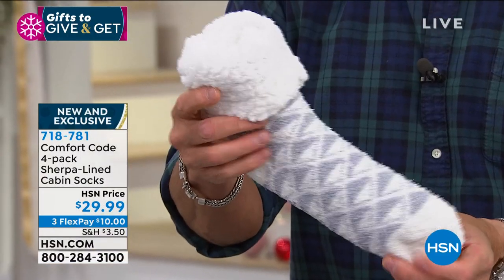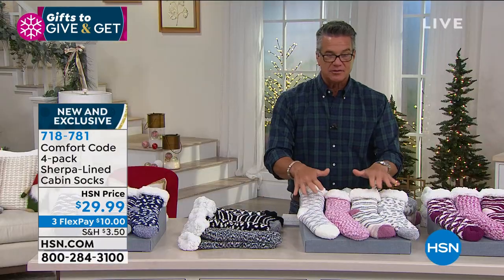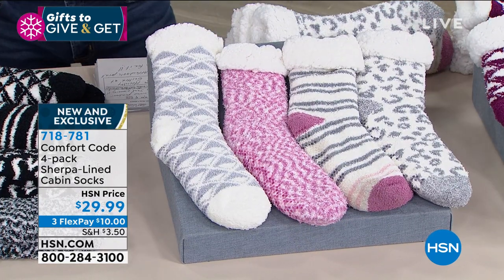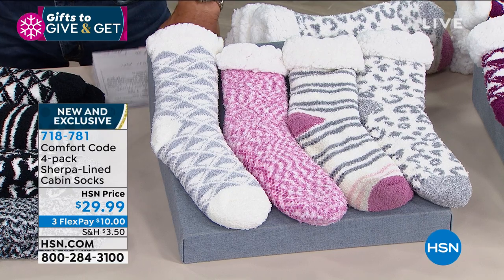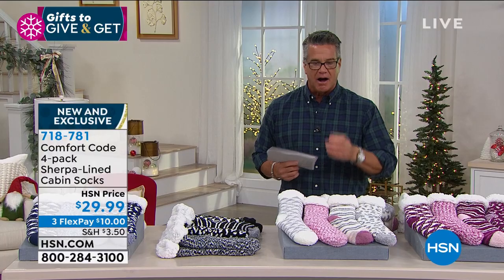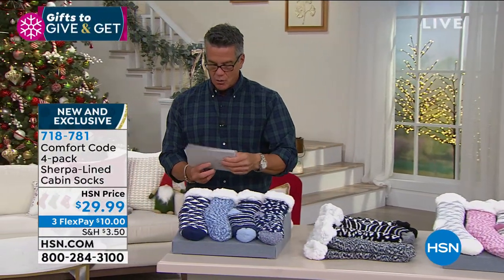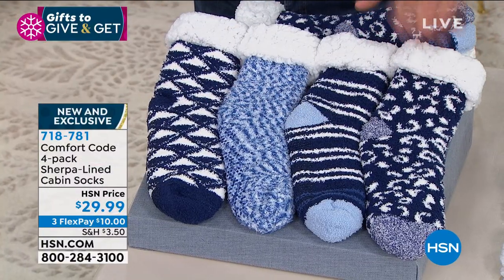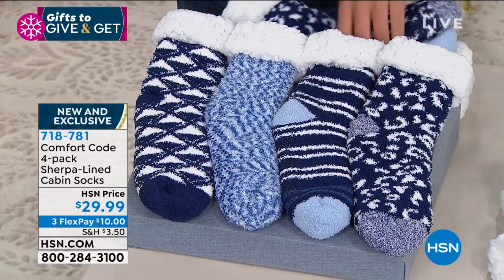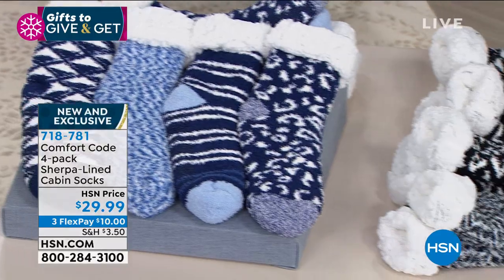You can roll them down and make them really cute — think how great these would look with your big winter boots sticking out. You get four pairs in one set. We've got a variety of choices. This one right here is blue multi — you get all four for $29.99.